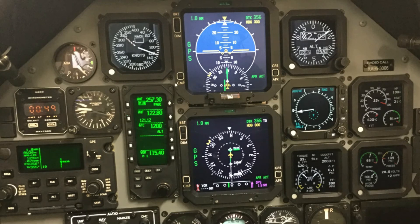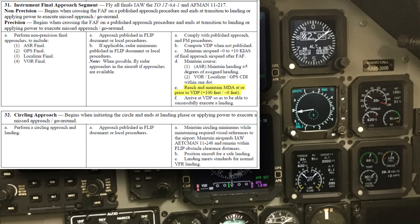For grading purposes, the course training standard throughout the maneuver is to maintain circling MDA plus 100 feet and minus 0 feet until base leg. If the circling procedure is not done for training and weather permits, it is advisable to level off at the traffic pattern altitude rather than going all the way down to circling MDA.